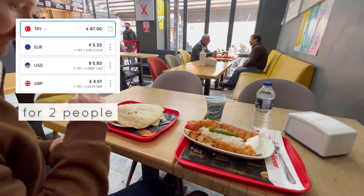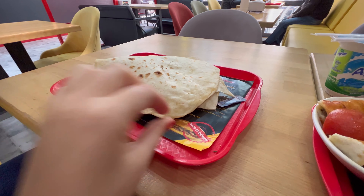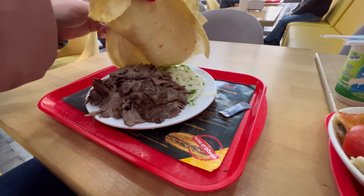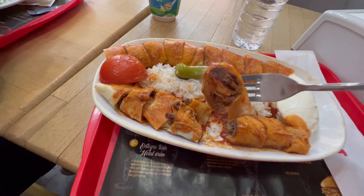For lunch we went to a fast food place where the main ingredients are essentially lavash, rice, and meat. It's a quick, easy, and very cheap way to eat in Turkey, and you can always rely on these meals to be very filling because they always have quite a lot of meat.